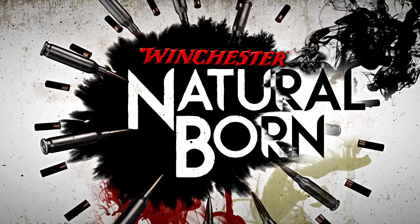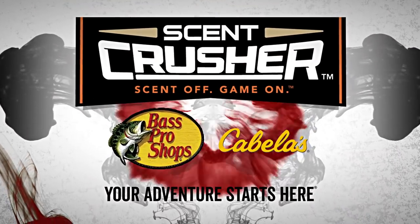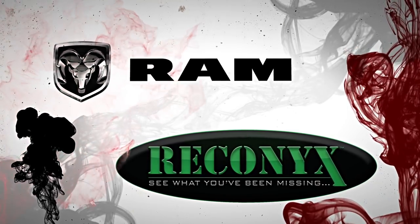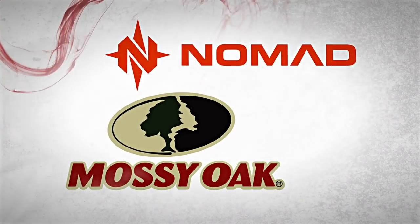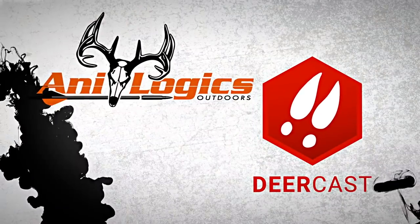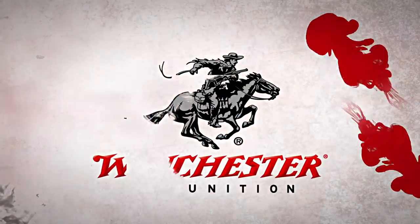Winchester and Drury's Natural Born is brought to you by Scent Crusher, Bass Pro and Cabela's, Ram Trucks, Reconyx game cameras, Nomad Apparel, Mossy Oak Camouflage, Analogix Outdoors, DeerCast, and Winchester Ammunition.